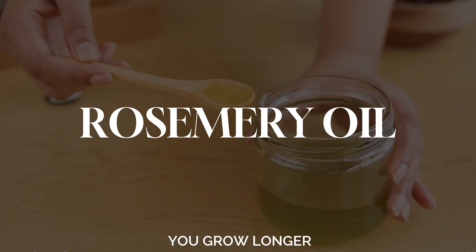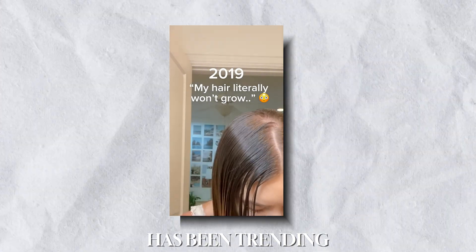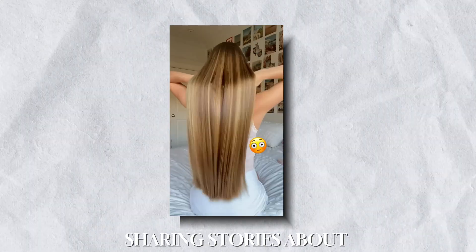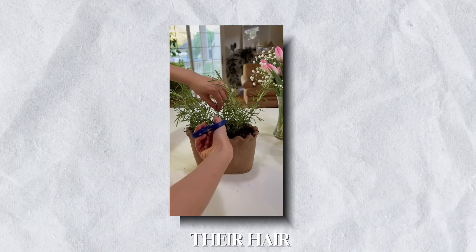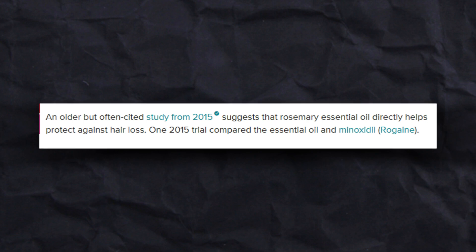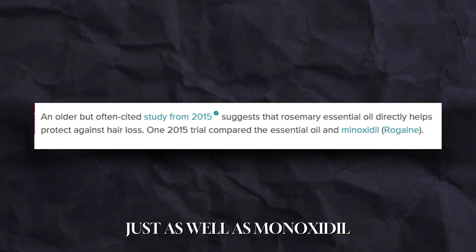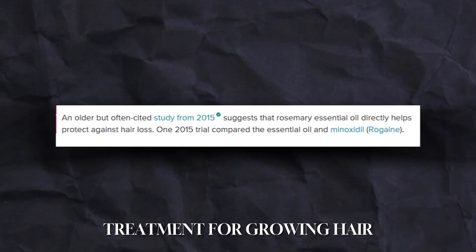Can rosemary oil help you grow longer, healthier hair? This simple kitchen ingredient has been trending on TikTok, with many people sharing stories about how it transformed their hair. But what's the science behind it? Let's find out. In 2015, a study showed that rosemary oil works just as well as minoxidil, a popular hair regrowth treatment, for growing hair.